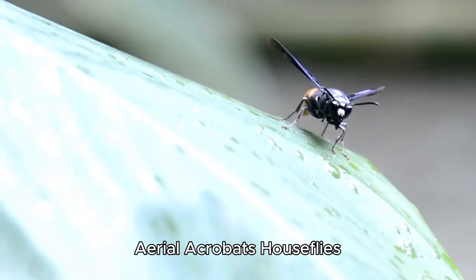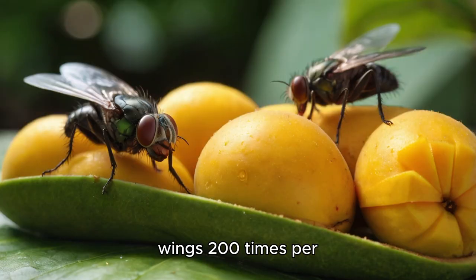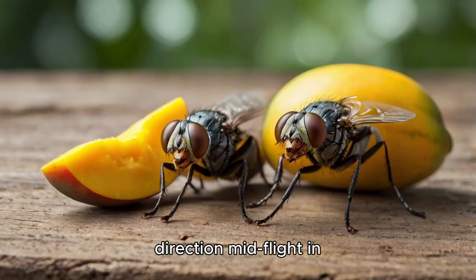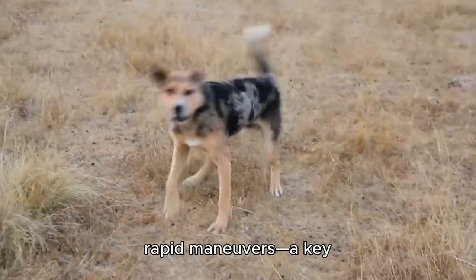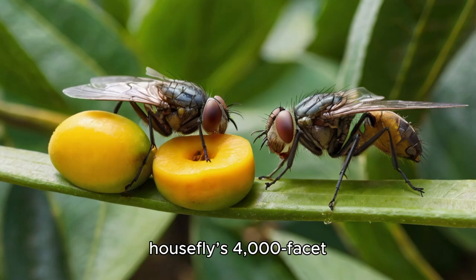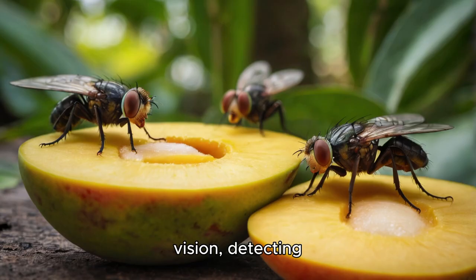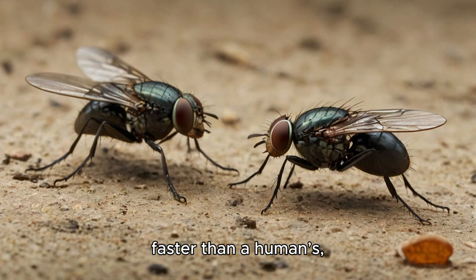Houseflies are among the most agile flyers in the insect world. They can beat their wings 200 times per second, change direction mid-flight in less than 30 milliseconds, and flee at speeds of up to 5 mph (8 km/h). Their halteres — modified hind wings — act as gyroscopes, helping them maintain balance during rapid maneuvers, which is a key reason they are so hard to swat. A housefly's compound eyes provide a near-360-degree field of vision, detecting movement with incredible precision. Tiny hairs on their bodies sense air currents, helping them evade threats, and their nervous system processes danger signals 100 times faster than a human's, allowing instant escape reactions.